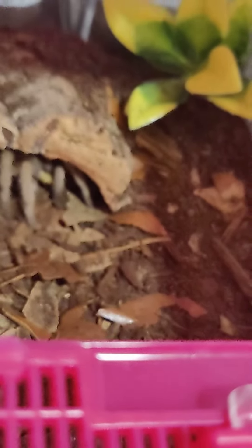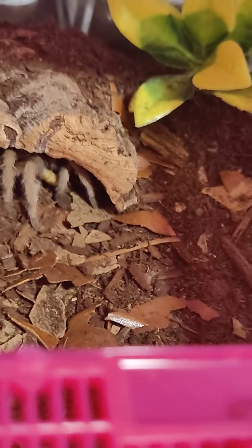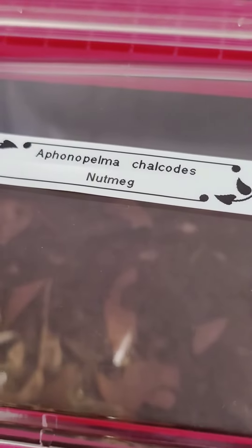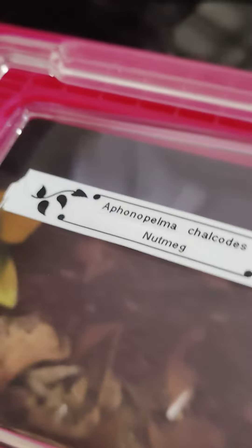They're really good eaters. I would definitely recommend a Aphonopelma chalcodes for a beginner species. They are extremely...